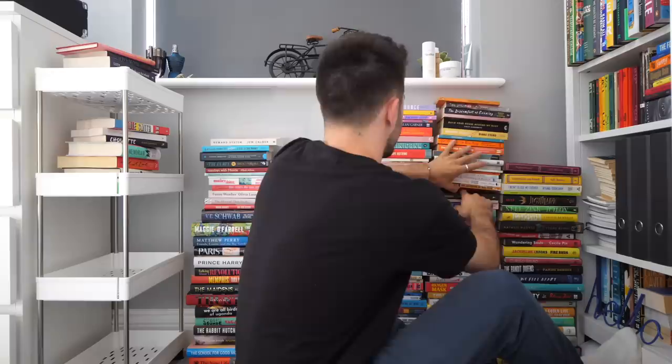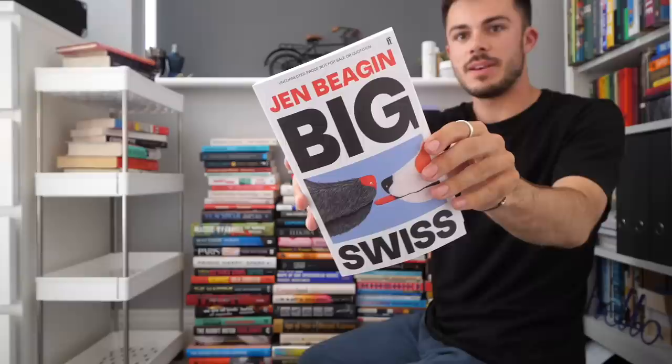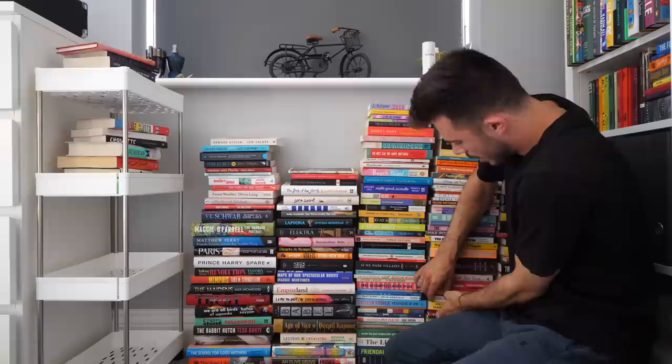You know when there are those books that you really want to read but you just never get around to it? That's been one of those for me. I also find this one very appealing — Hip Parade of Tears. This is a short story collection. Clytemnestra's Bind — another Greek mythological retelling; that's coming with me. Big Swiss by Jen Began.